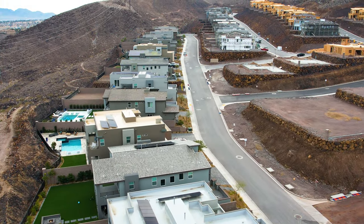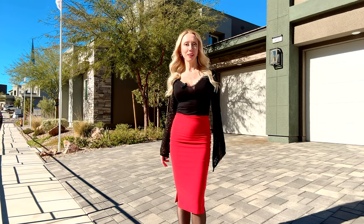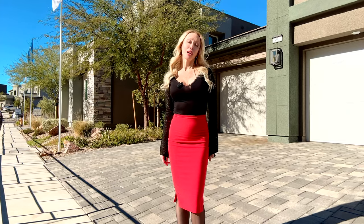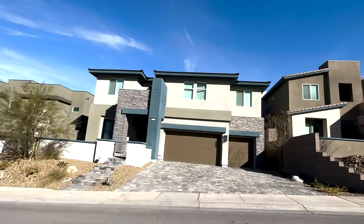This is a luxury home collection by Lennar. The homes are very large, ranging between 3,600 square feet to over 4,580 square feet of living space, with four to five bedrooms, lofts, balconies, and three-car garages. The price point starts in the low $1 million. So if you're looking for a big home for your family or a luxury home with a view, I would recommend this community.